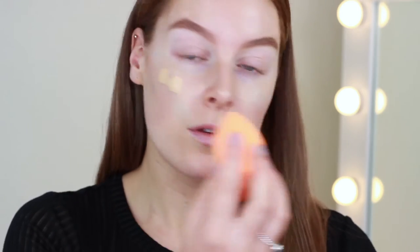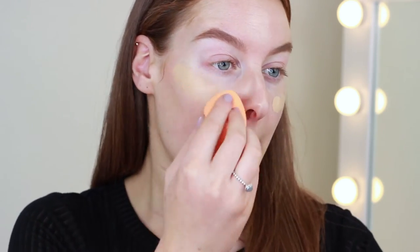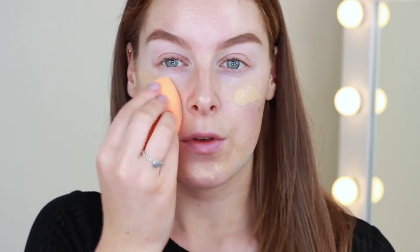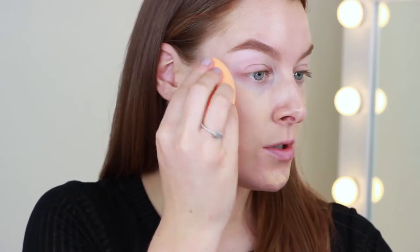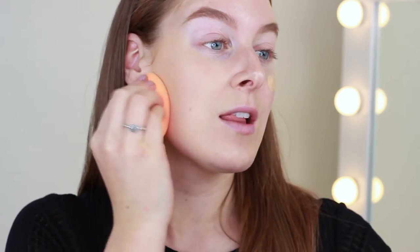For foundation I'm going to be using the MAC Studio Fix Fluid. I did recently buy the Maybelline Fit Me foundation but I've not tried it yet, and I'm scared to use it for the first time today in case I don't like it, so I'm going to stick to one that I know. I'm just going to blend this all around with my beauty sponge — I went and bought some Real Techniques sponges that I really like.